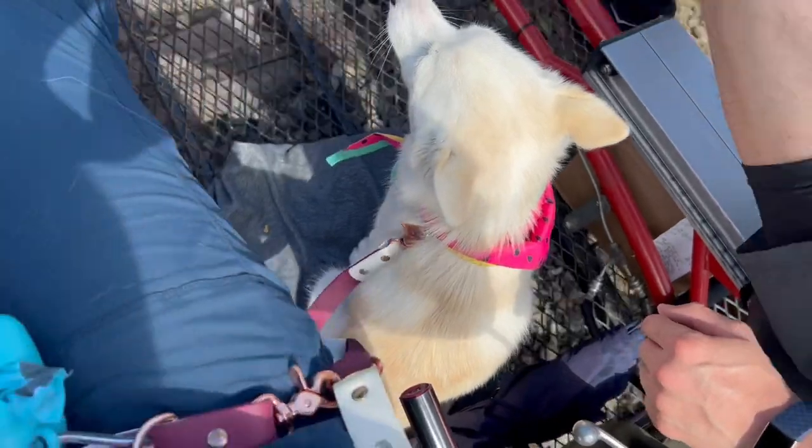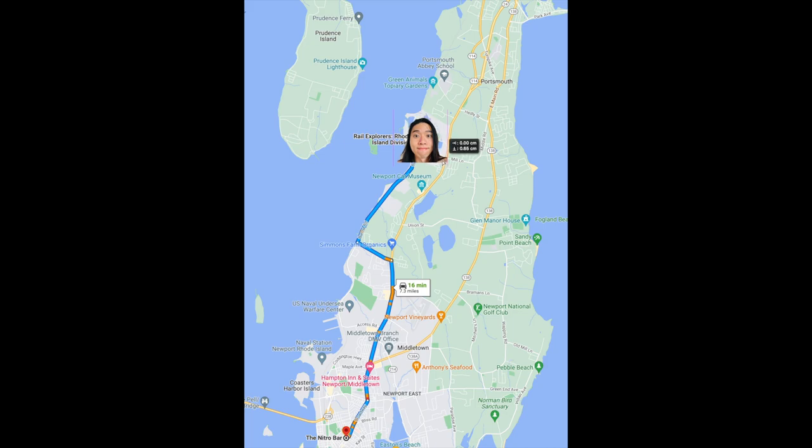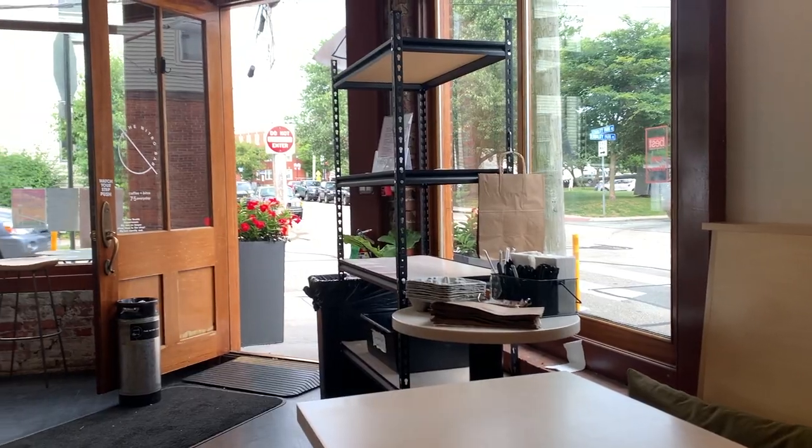At the end of the trail, there's a bus waiting to take you back to the parking lot. Physically exhausted, we decided to drive downtown to the Nitro Bar. However, we found out that this is not New York City — Rhode Island coffee shops close at 4:30 to 5 o'clock. Yeah, 5 o'clock in the afternoon. I needed my caffeine, so I booked it.